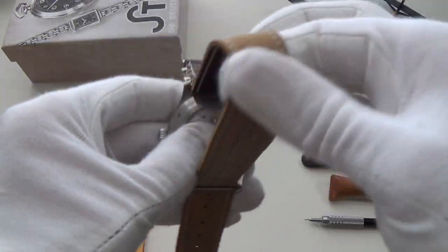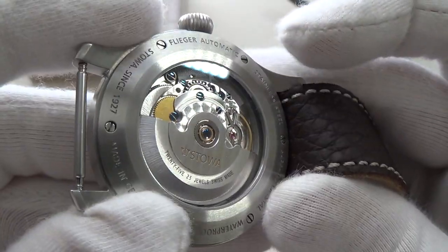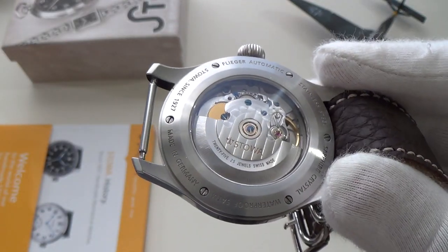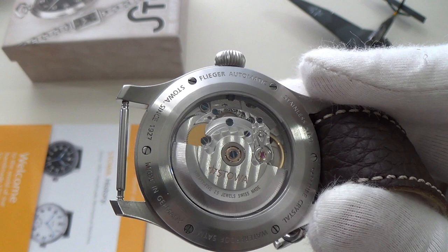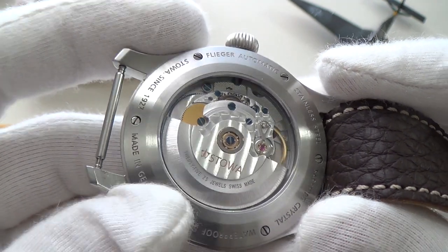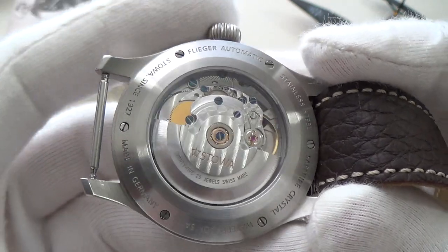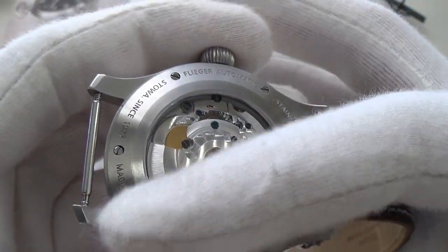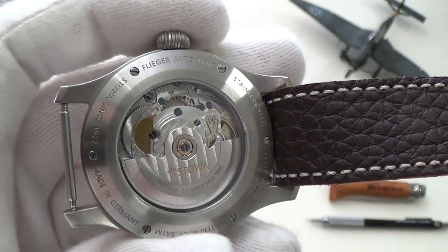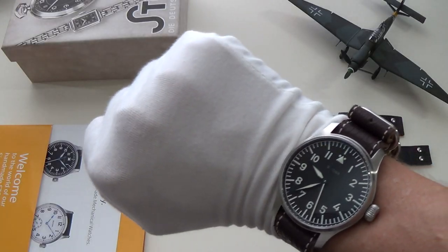Looking back at the movement — you can get various options with different rotors, and you can actually have your name inscribed on the rotor, which is a pretty cool customization I haven't seen offered before. You can also get the same watch with lesser grades of the ETA movement if you want to cut costs, without the display case back.